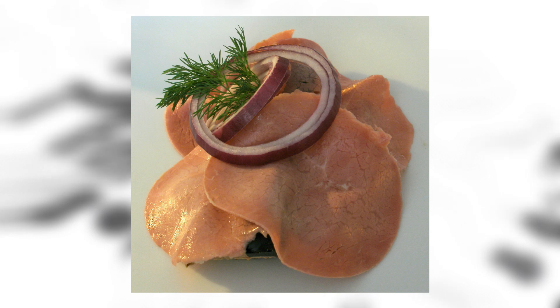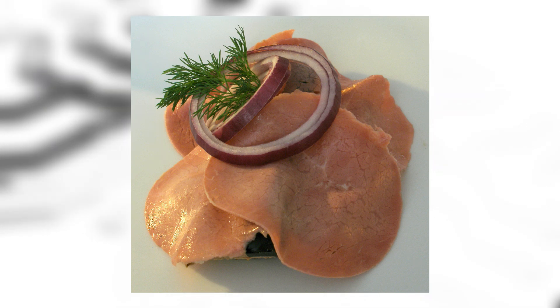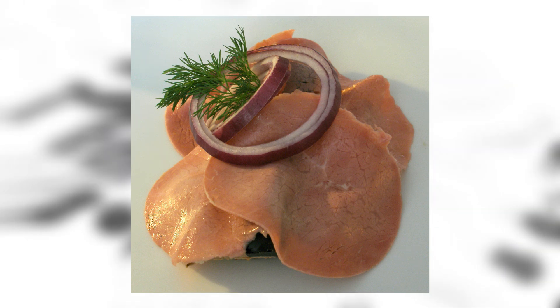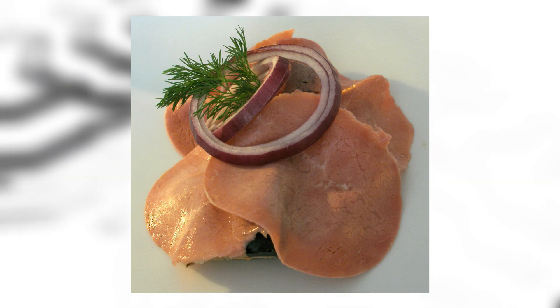Smørrebrød: it's an open-faced sandwich, also known by a deadpan name, made with a particular selection of toppings. The name originated in the 1920s, and Oscar Davidson's sandwich bread was run in Copenhagen. This looks like a pain in the rear.